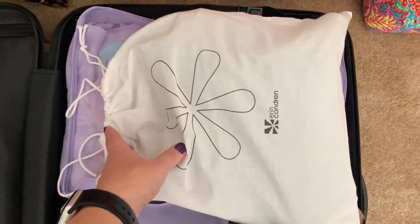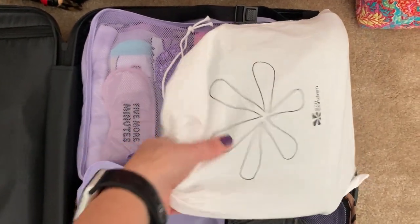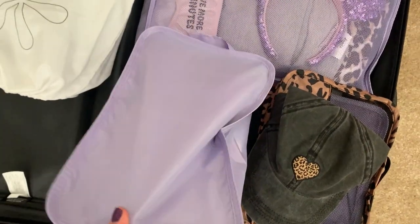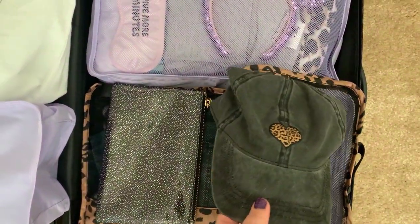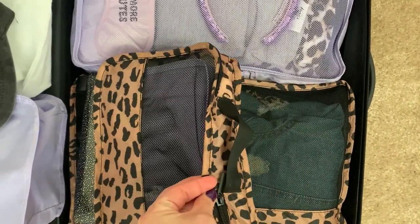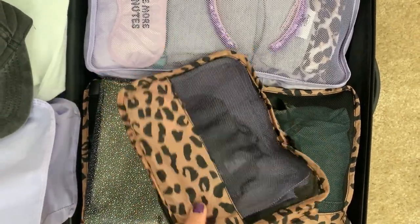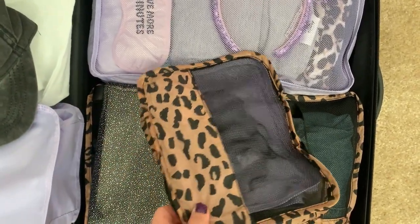I use the Erin Condren folio little baggies to put my shoes in. These have my boots in them. So I'm taking dress boots, slippers, and sandals. Those are my shoes on top. And then I have this hat — I'm taking one hat. I have two bags together: one has undergarments and they're both sectioned, so I have my socks and undergarments and bras in two separate bags.